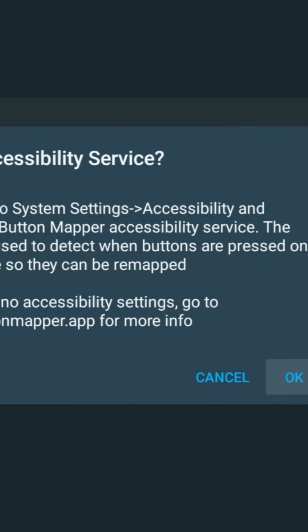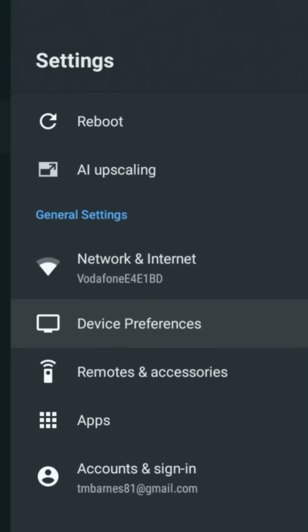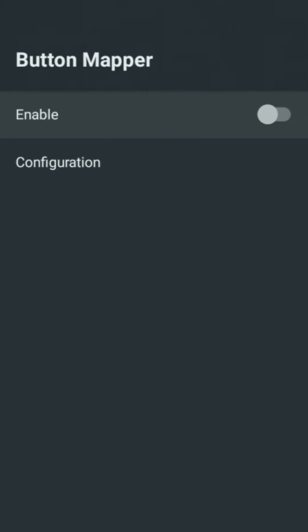Open the app and it will ask you to turn on accessibility. Click OK, then go to Device Preferences, Accessibility, Button Mapper, Enable and click OK.